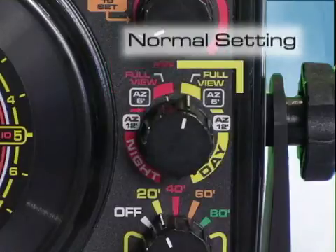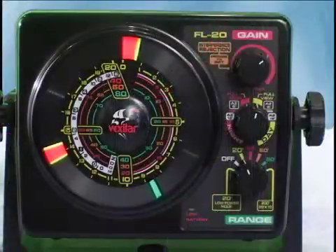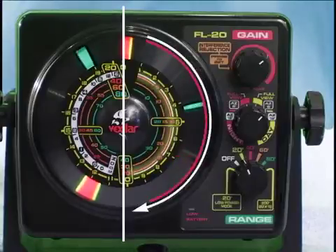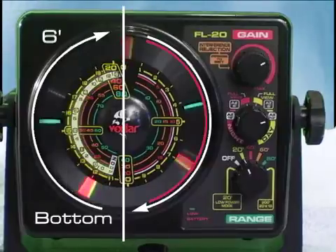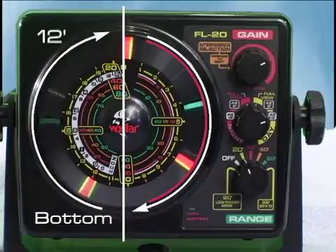Switch to the other mode settings only when desired. The next selection is for the six-foot auto zoom. In this mode, the circular display is divided in half. The right half shows the entire water column from top to bottom — read the depth using the red and white scale. The left half shows a magnified view of only the bottom six feet, with the wide white scale showing depths within the zoom area. The next zoom setting is for the 12-foot auto zoom, which works identically except the magnified area is now 12 feet above the bottom.